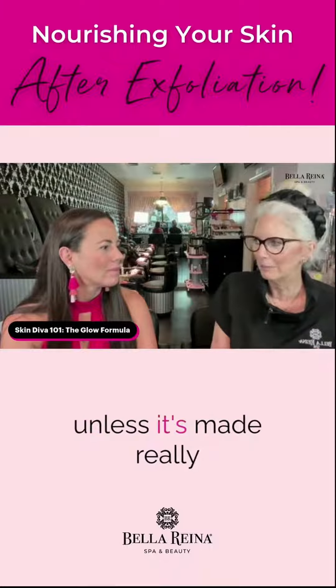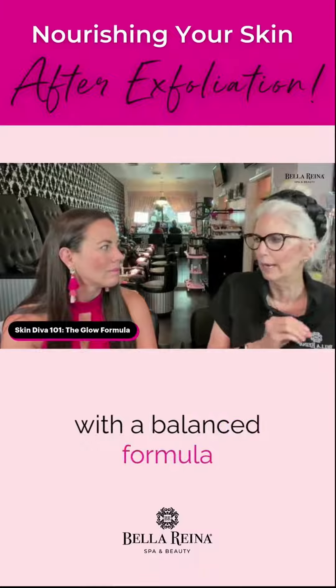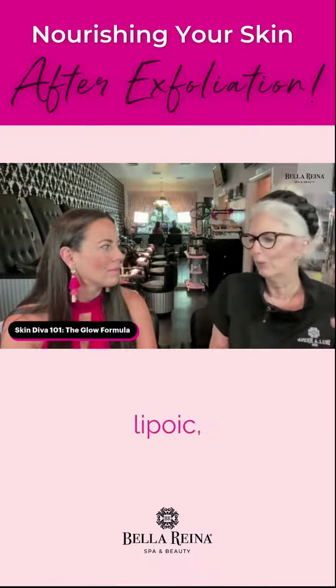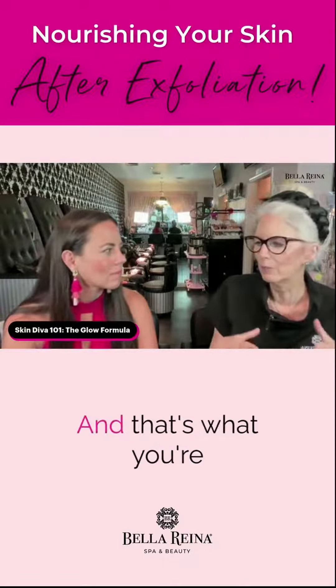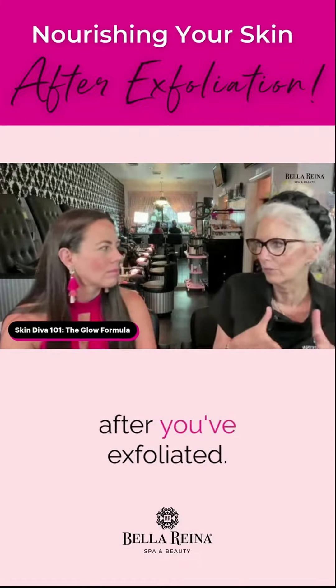A cream, unless it's made really, really well with a balanced formula that has active ingredients in it — alpha lipoic, DMAE — all these different formulas that it has to feed the skin. And that's what you're looking for: to re-nourish the skin after you've exfoliated.